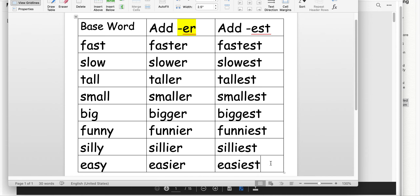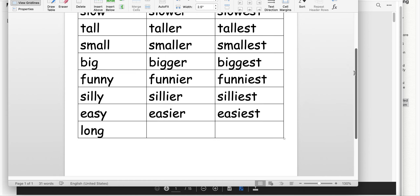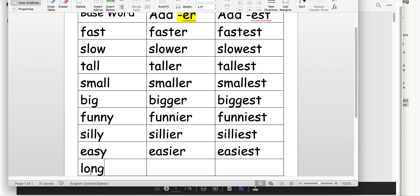I want to talk about one more tricky one. The base word is long. The word long is tricky — it has that N and G, and they often get missed when we spell things. Sometimes the N gets missed and it changes to log. Sometimes the G is missing. We want long. So let's make it longer — now we actually hear that G. Longer. And then longest. Go ahead and practice reading these words.